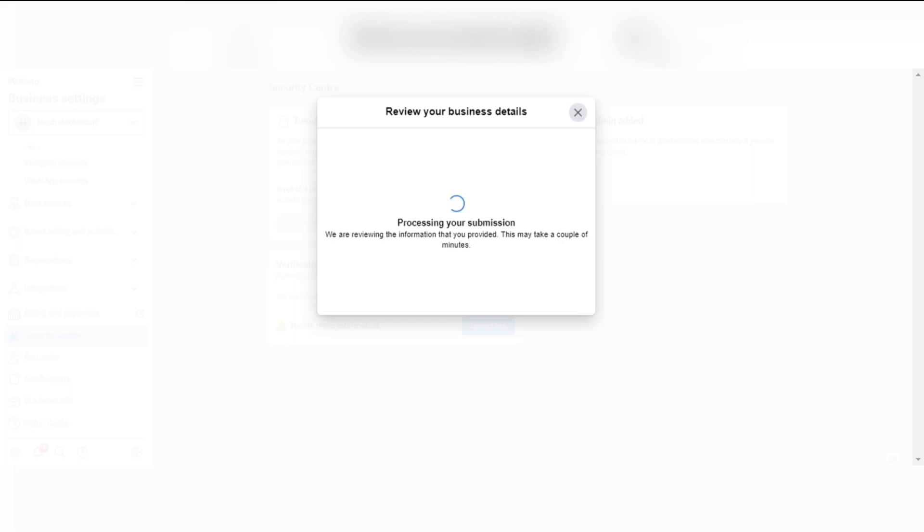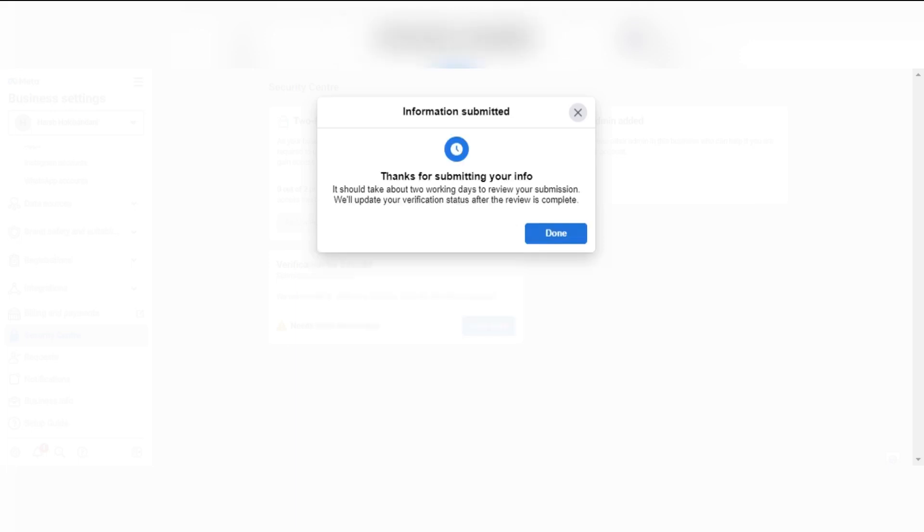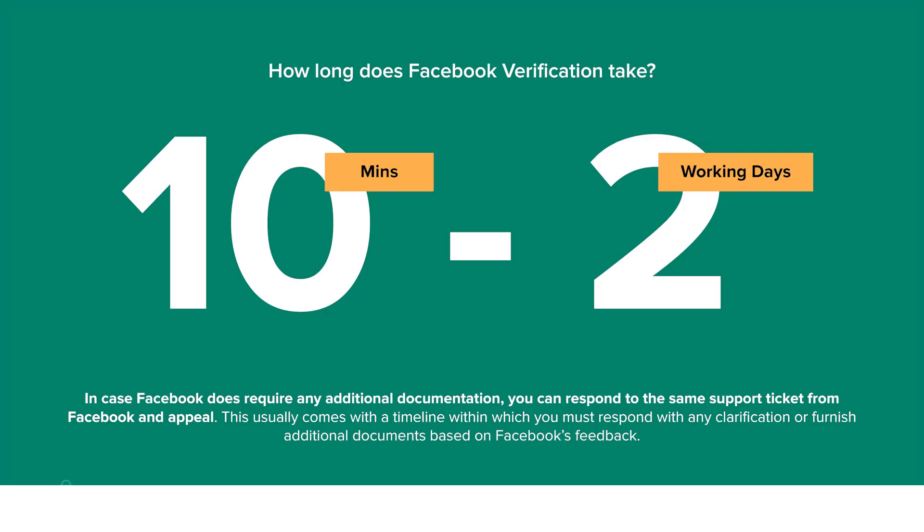Your submission will be applied to Facebook. After you submit a verification, a decision can be made in as little as 10 minutes and as long as two working days. You will receive a notification when the review is complete via email. If you receive a confirmation that your business is verified, there is nothing more you need to do.